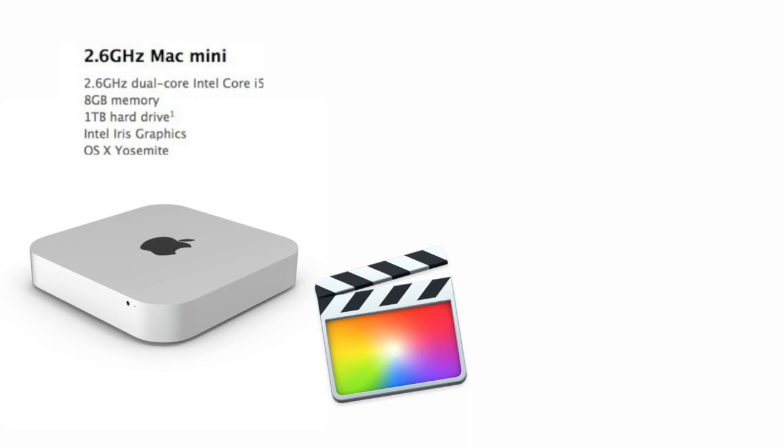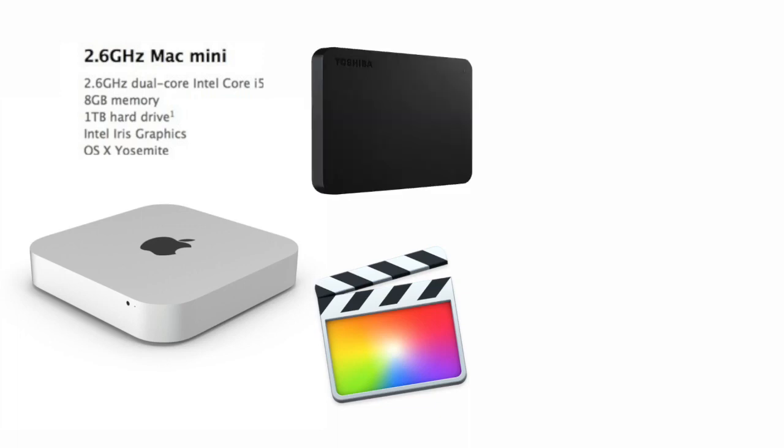The bigger issue is storage. A lot of Mac users will know about the storage issue where 'other' storage takes up a lot of space. I only recently figured out how to deal with it — I'd been eliminating unused applications, but then realized it was all my old Final Cut Pro projects building up over time. Lately, I bought a one-terabyte external hard drive, which works out for now, and I'll get a second one if needed.